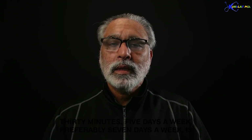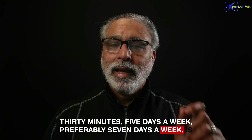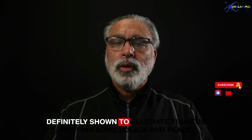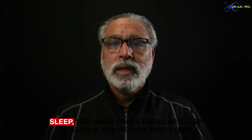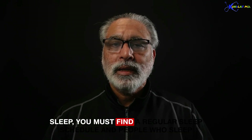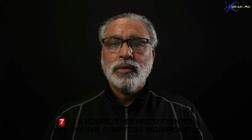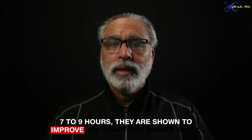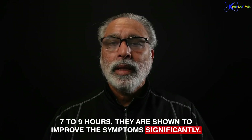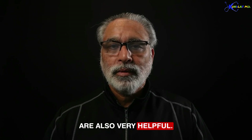Number two: exercise. 30 minutes, 5 days a week — preferably 7 days a week — is definitely shown to alleviate tinnitus and provide some solace and peace. Sleep is also critical. You must find a regular sleep schedule; people who sleep 7 to 9 hours are shown to improve symptoms significantly. Sleeping aids like melatonin are also very helpful.